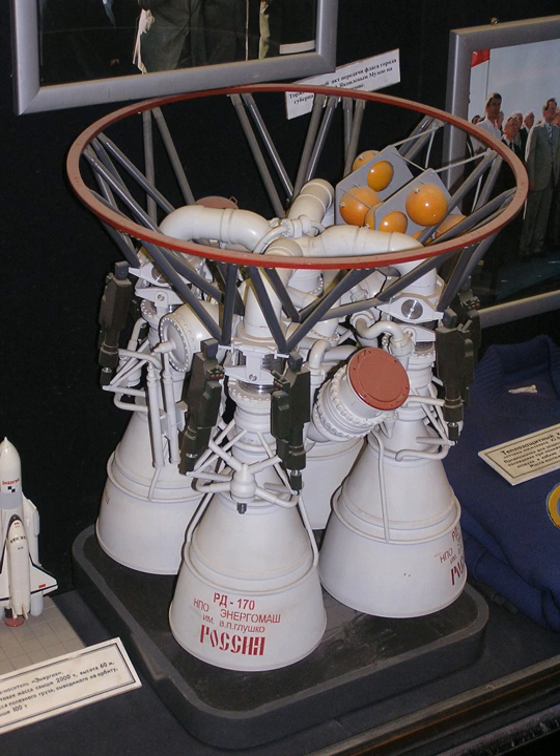The RD-191 is a single-chamber version used in the Russian Angara rocket. Variants of the RD-191 include the RD-151 in the South Korean Naro-1 rocket, the RD-181 in the American Orbital ATK Antares rocket, and the proposed RD-193 for the Soyuz-2-1V project.